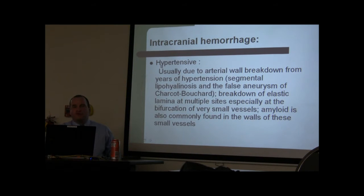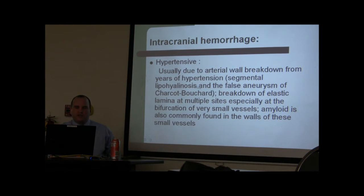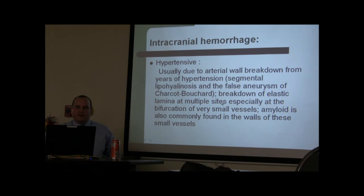Intracranial hemorrhage is usually hypertensive. These patients are usually older, and it's because of problems in the blood vessels — specifically something called Charcot-Bouchard aneurysms, which are dilated aneurysms next to the thalamus where the arterial layers become very thin.